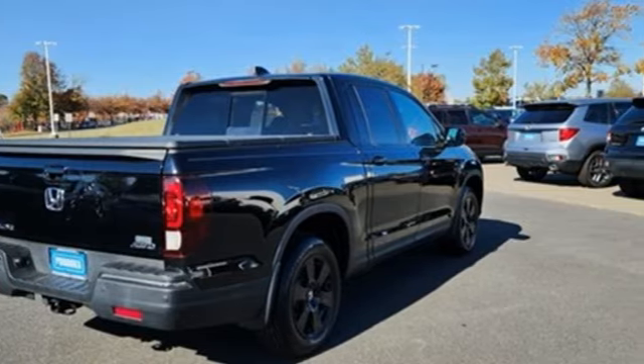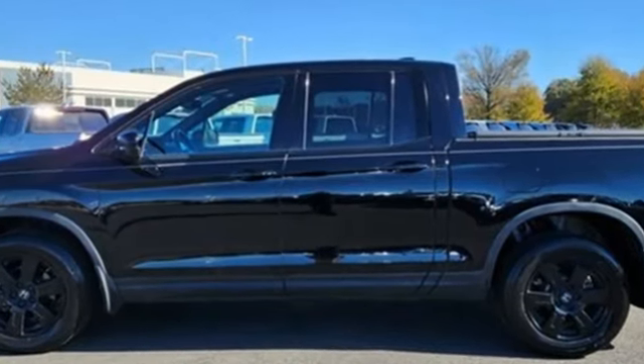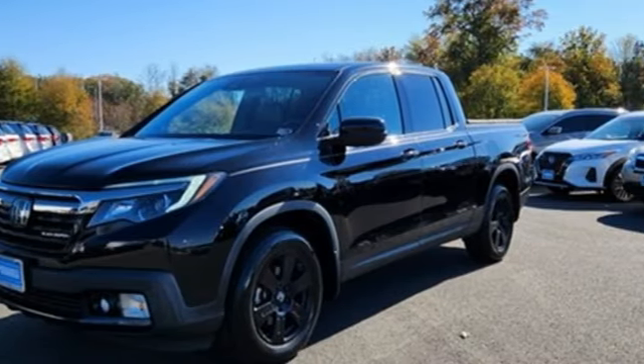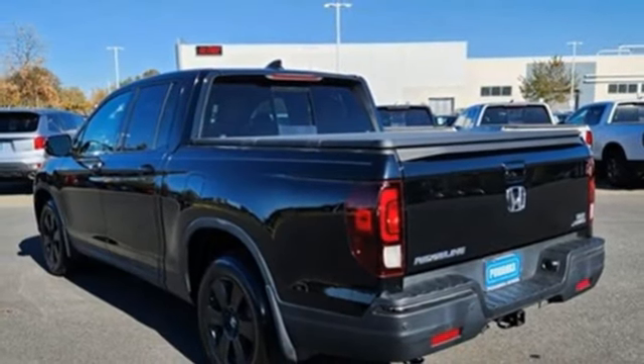Auto dimming rear view mirror, doors and push button start proximity key, front heated leather bucket seats, integrated navigation system with voice activation, automatic transmission, dual zone climate control, wireless phone connectivity.